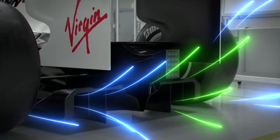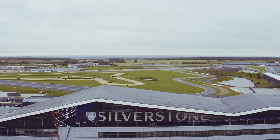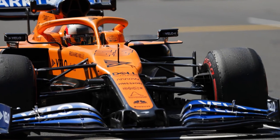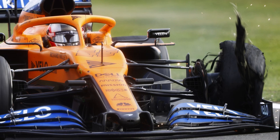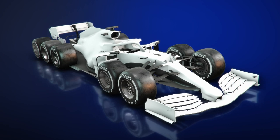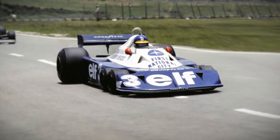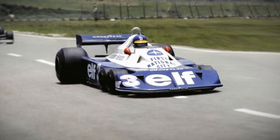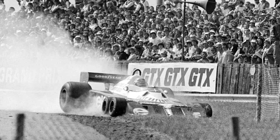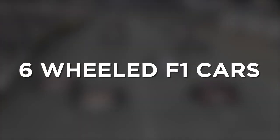We've covered everything from F-ducts to diffuser tricks to steering solutions, but for this episode of Banned, we'll be jumping into the time machine and going back a little bit further than we usually do. As we saw in the British Grand Prix at Silverstone, the difference between an F1 car with four tyres and three can make a world of difference — unless your name is Lewis Hamilton. But instead of fewer tyres, how about more? In the past, teams have tried their luck with adding more tyres to gain additional performance boosts, with varying results. So let's take a trip down memory lane to the late 1970s and delve into the six-wheeled Formula 1 car.